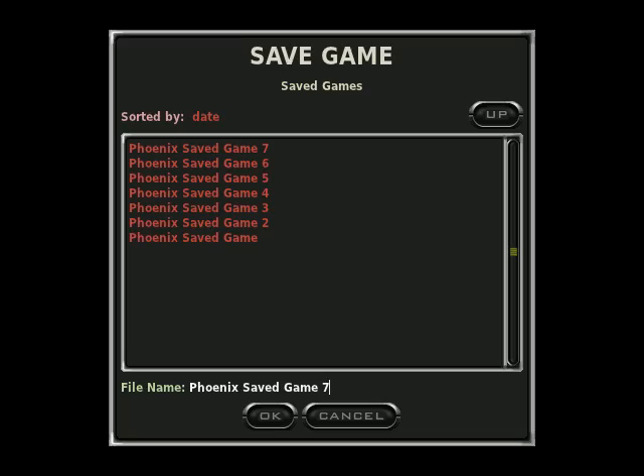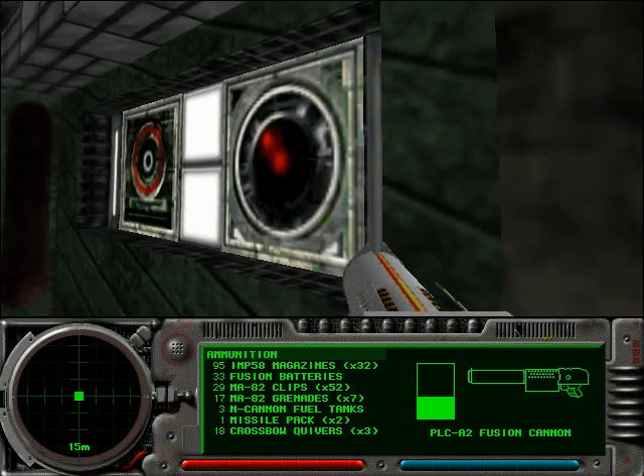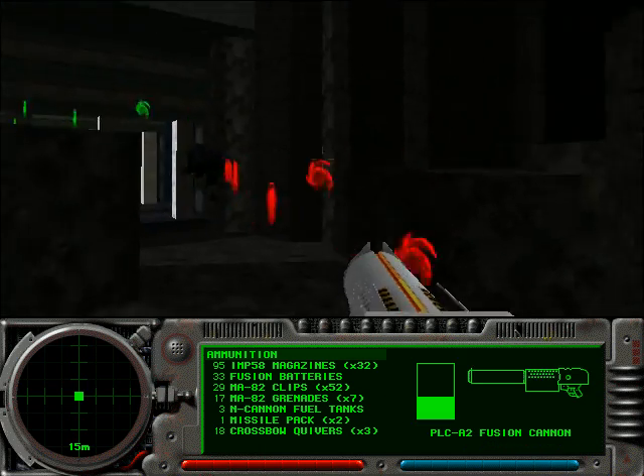There is a sequence break I'm going to actually show off after I'm done with the normal playthrough of this level. There is a secret exit to this level, and that's what we're going to go for here.